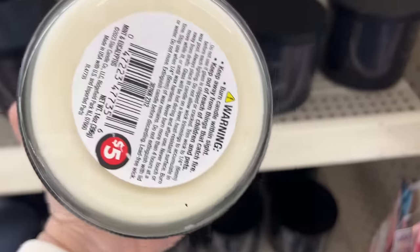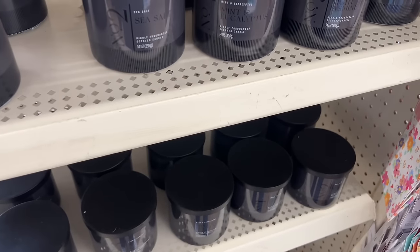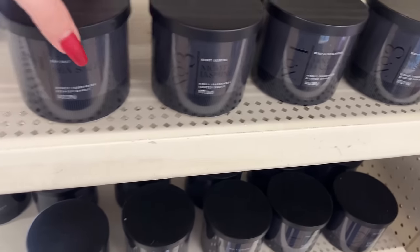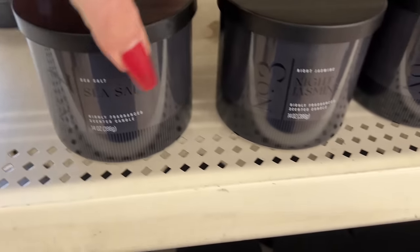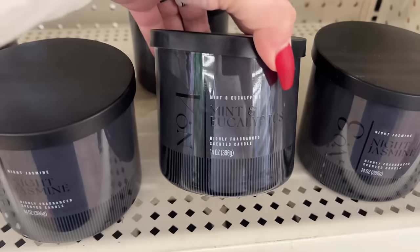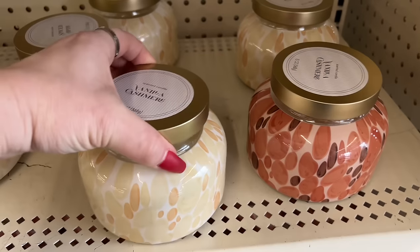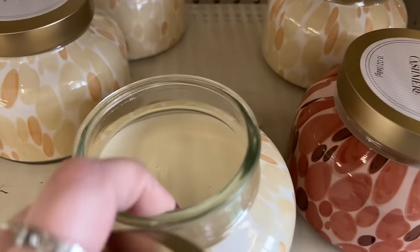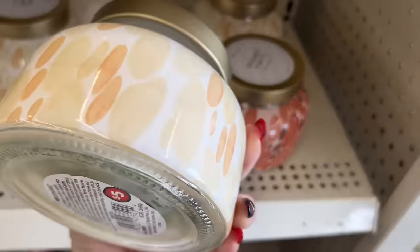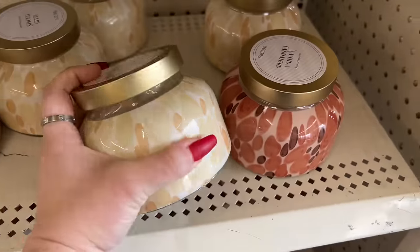This is also five dollars and it is not Greenbriar either. So they have number two, three, and four - number two is sea salt, number three is night jasmine, and number four is mint and eucalyptus. Over here they have more candles for five dollars - these are two wicks. They have really pretty packaging, you know my pet peeve when I go to Bath and Body Works is I like the packaging all the way around because it makes it look nice.